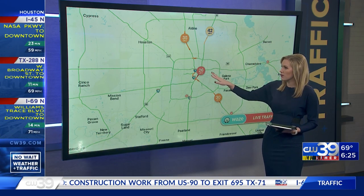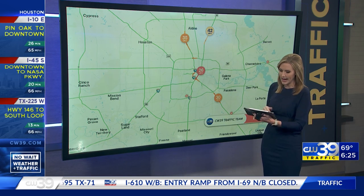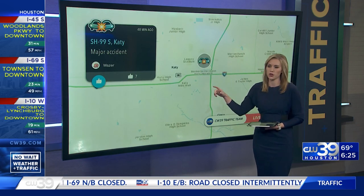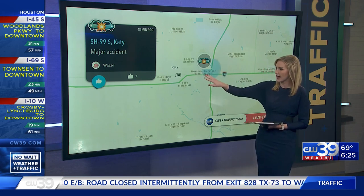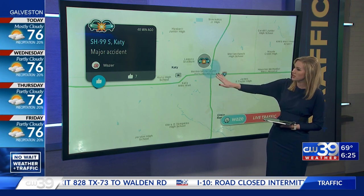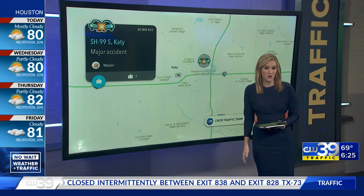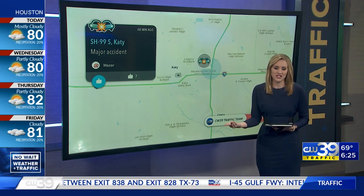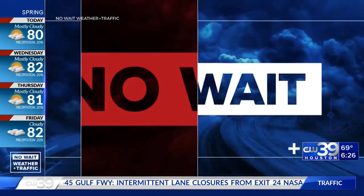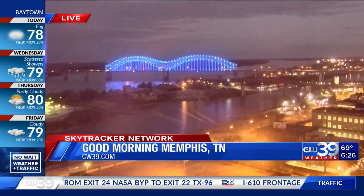Let's talk about the roads this morning. We've been talking about downtown dealing with some issues, as well as the northeast side of town. Wazers are also reporting an accident on 99 on the west side as you approach I-10 and the Katy Freeway — you can see Memorial Hermann-Katy Hospital in this area and Morton Ranch High School. It doesn't look like it's slowing you down too much, but just be careful. In this part of town, we are already starting to see some heavier traffic flows for this time of day — it's only 6:25. Taking a live view through our SkyTracker network — we're going to Memphis, Tennessee, all eyes on this part of the country as that storm over the weekend moved through, but looking good here in Memphis.